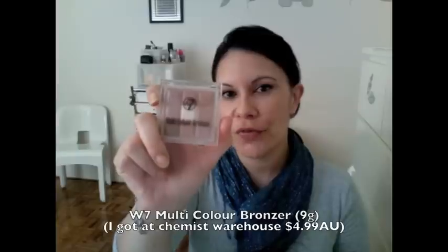Moving on to face products — the W7 Multi Bronze, and I'm pretty sure I put a photo on Facebook. This cost me $5 from Chemist Warehouse. I love it because it's very velvety, very soft, not a lot of color payoff, but I like it to give me a little bit of highlight, bronzer, and color to my face. I've been using it along my cheeks, more cheeks and forehead. I really love it and of course the price point.